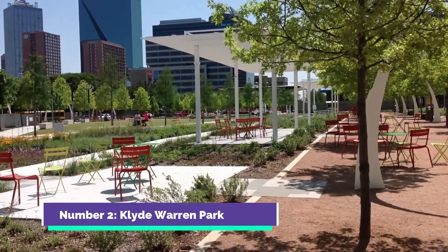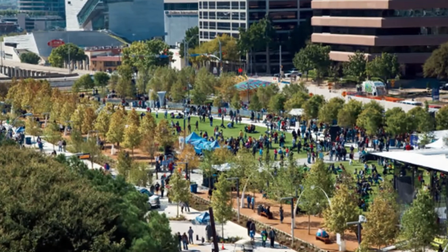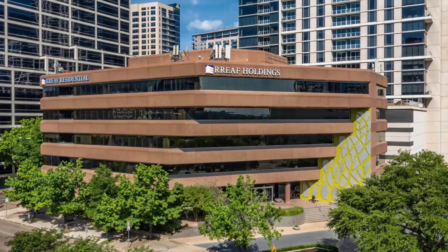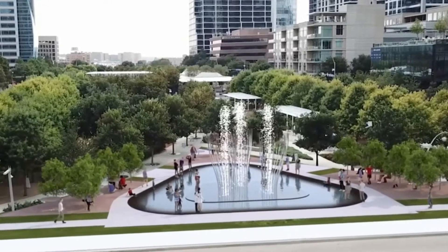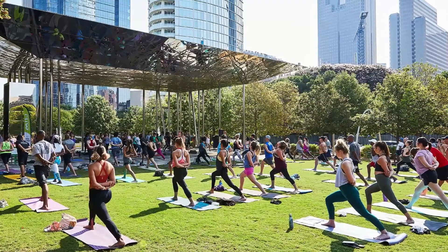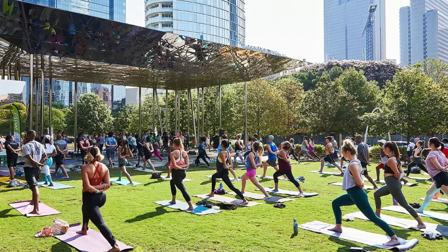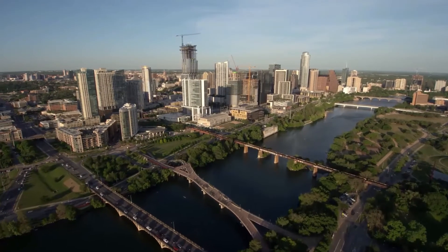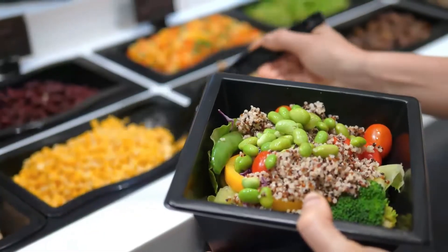Number 2: Klyde Warren Park. Apart from architecture, Dallas has a lot of other things to offer. Klyde Warren Park opened in late 2012 on top of the Woodall Rodgers Freeway and has since become one of the most popular spots in Dallas. This park is a 5.2-acre land that has facilities for all age groups. There is a broad range of year-round programming, including daily fitness classes, yoga, children's storytimes, musical performances, and even film screenings. The Dallas skyline is clearly visible from here, showing a breathtaking view, and food is also available. Who doesn't love food with a view?